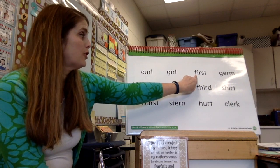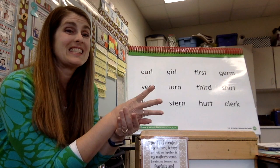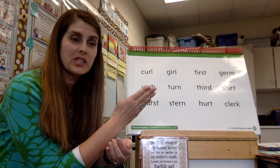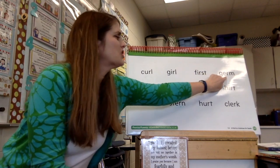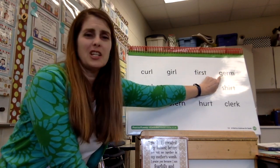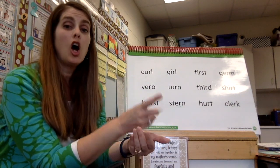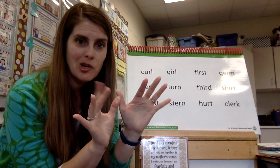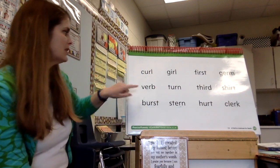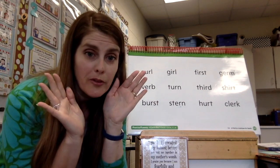Let's try this one — first, like first grade. Now the g is going to make a j sound in this one: j-er-m — germ. That's why we're washing our hands so much, right? So we don't get those germs.